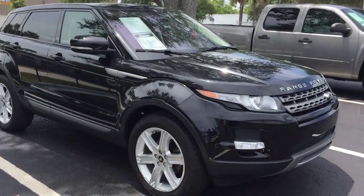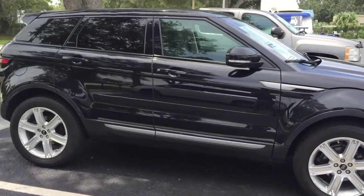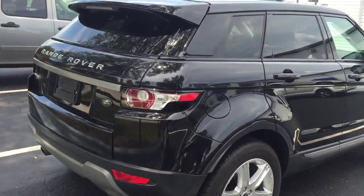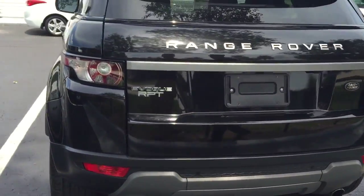Hey, Ms. Boyce, this is Andre, your sales consultant from RPT Sales & Leeson. This is the 2013 Range Rover E Vogue Kia Plus. I'm just going to do a brief walk around on the vehicle. I know you're coming all the way from Atlanta to come pick this bad boy up, so I just want to make sure you know what you're getting yourself into.